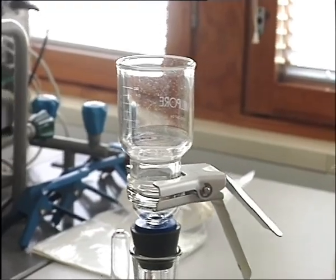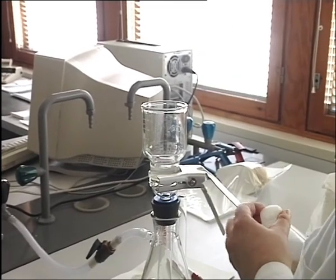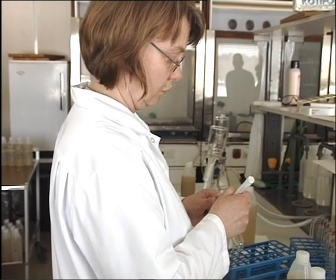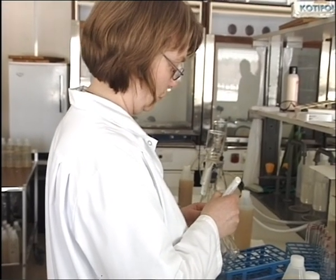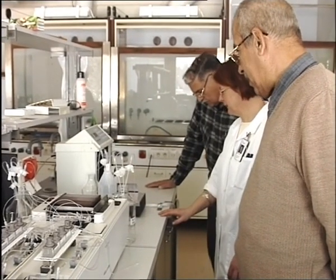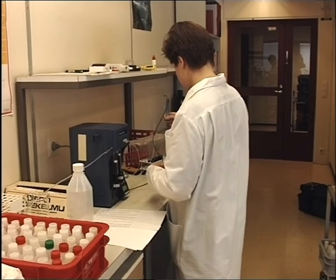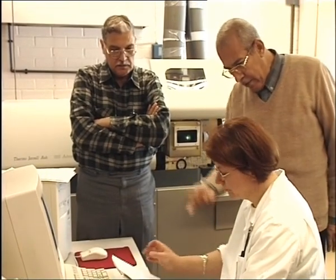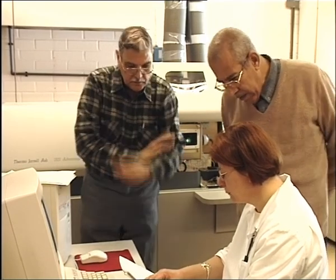Most of the training was arranged at MTT in Yokioinen. The duration of these visits varied from one or two weeks to two months. Visits provided good opportunities for staff members to establish contacts with colleagues and to familiarize themselves with new research activities. This was very useful for our researchers, as they gained more knowledge and experience in soil and plant tissue analysis within the soil testing discipline.